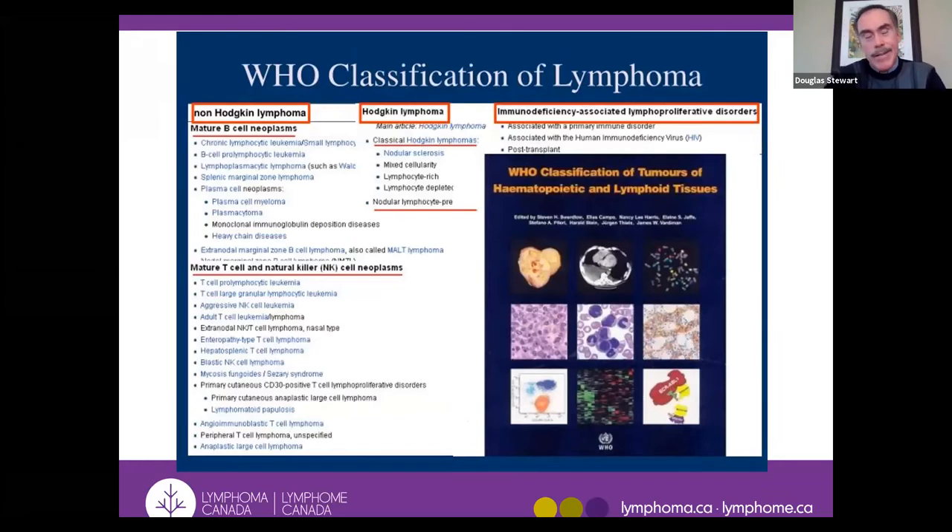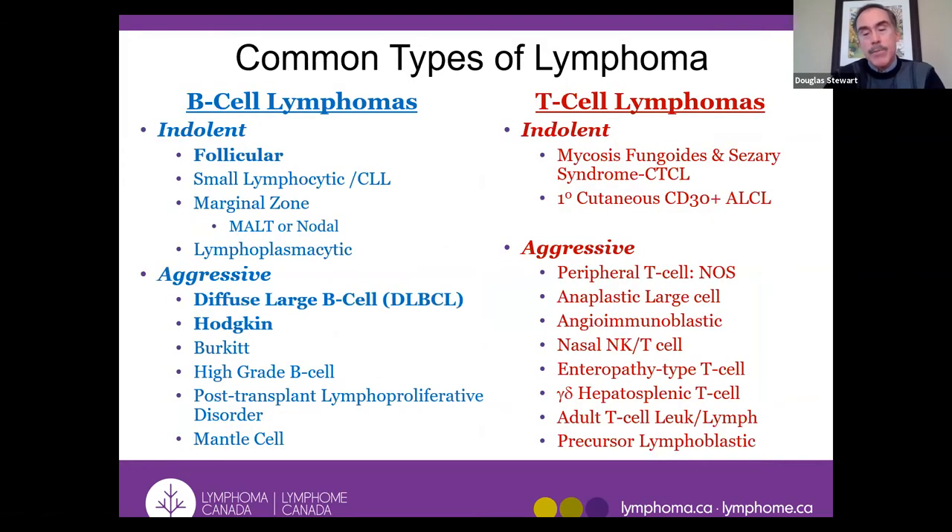Everybody who treats lymphoma has the World Health Organization classification of lymphoma books on their shelf. Here are some of the more common types: there are B lymphocytes and T lymphocytes, so there are B cell lymphomas and T cell lymphomas. B cell lymphomas can be either indolent or aggressive. The most common indolent one by far is follicular lymphoma, whereas the most common aggressive ones are diffuse large B cell lymphoma and Hodgkin lymphoma. These three lymphomas constitute almost two-thirds of all lymphoma.